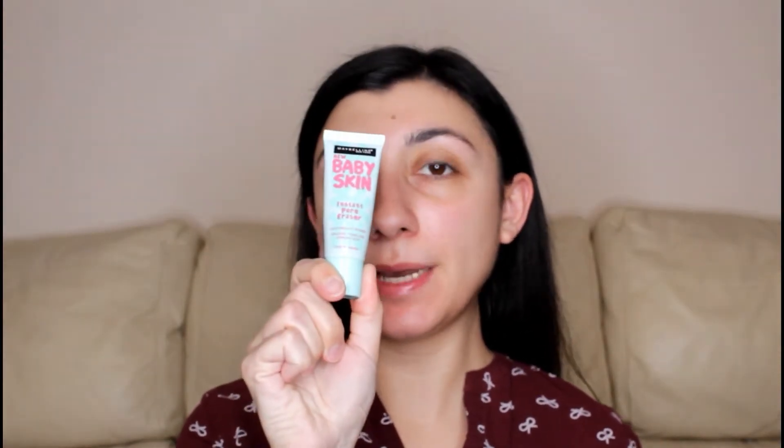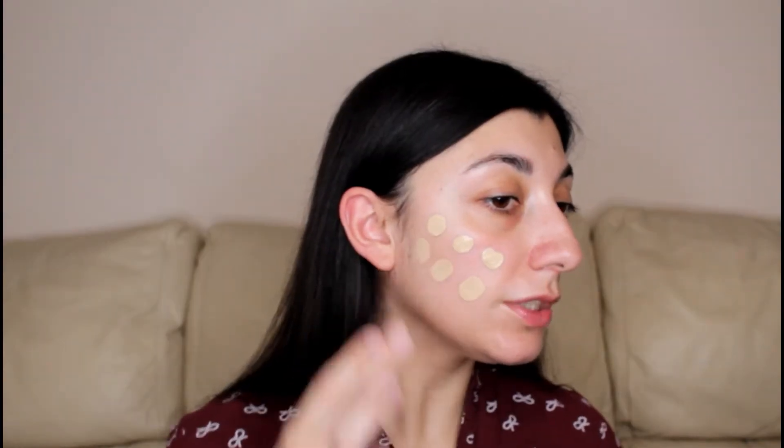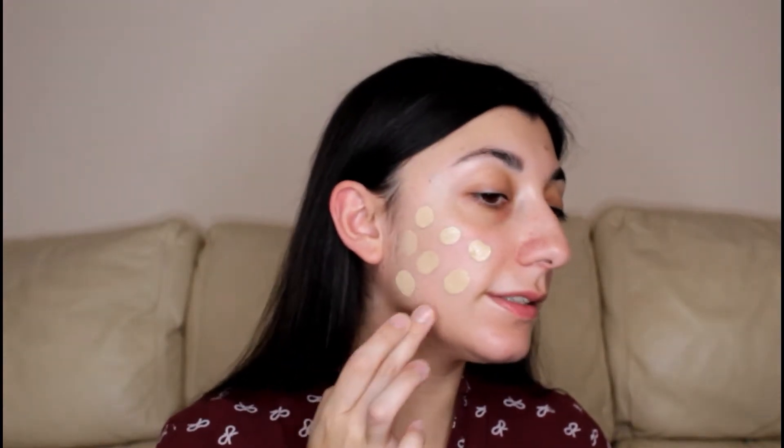I already primed my skin. As a primer today I used the Baby Skin by Maybelline, which is an amazing dupe for the Porefessional by Benefit. As a foundation today I'm going to use the NYX Can't Stop Won't Stop. This is fairly new but I've never tried it. I'm just going to dot it around my face and use my beauty blender to blend.